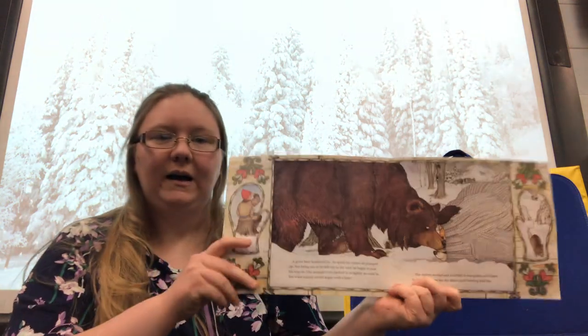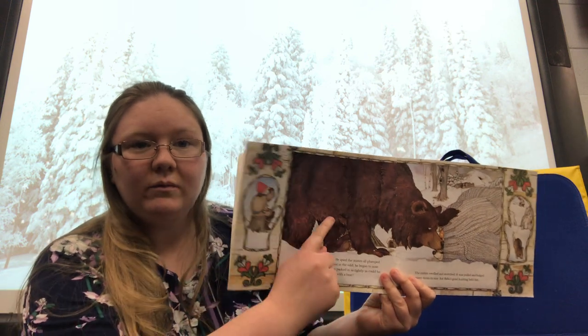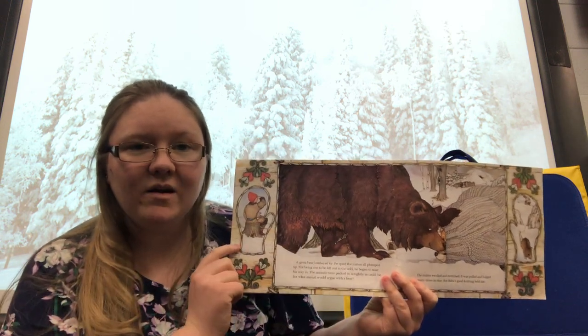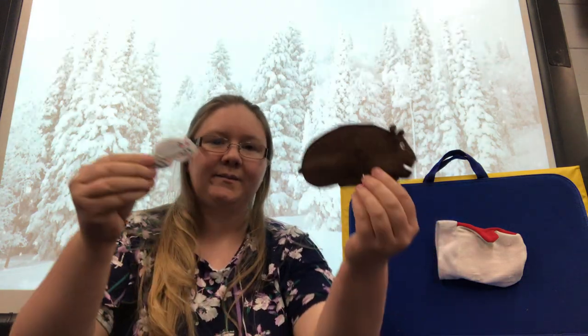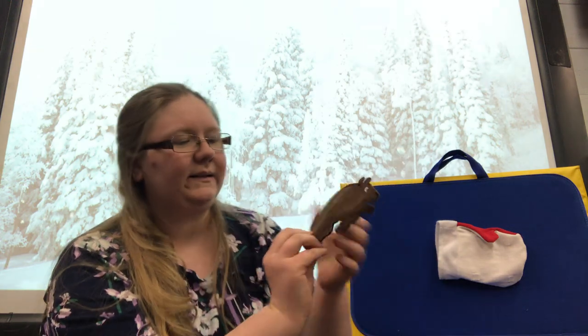Oh, dear. Then came a bear. Whoa, look at that bear. Let's find the bear. Bear. Look how big he is.